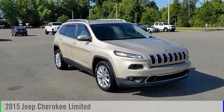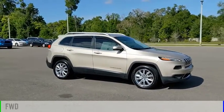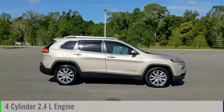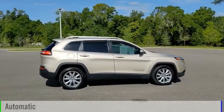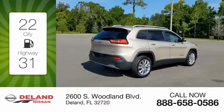Looking for the right vehicle? Check out the 2015 Cherokee. This vehicle is powered by a front-wheel drive, 4-cylinder, 2.4-liter engine, and comes with an automatic transmission. Great fuel efficiency saves you money by requiring fewer trips to the gas station.